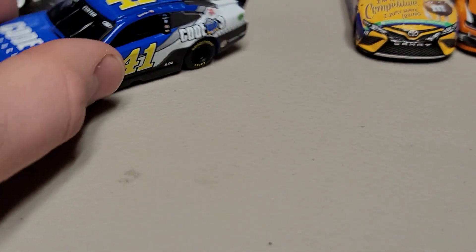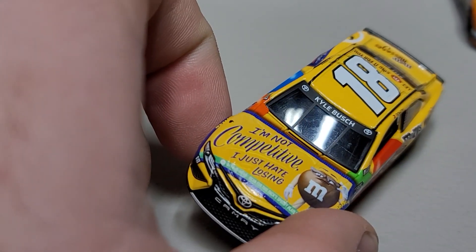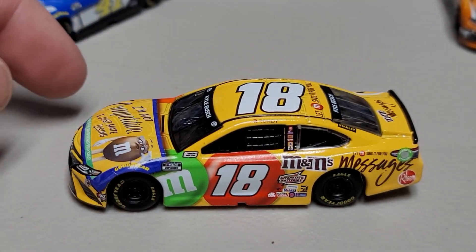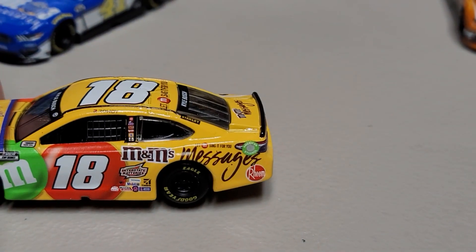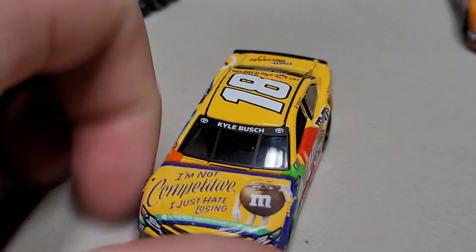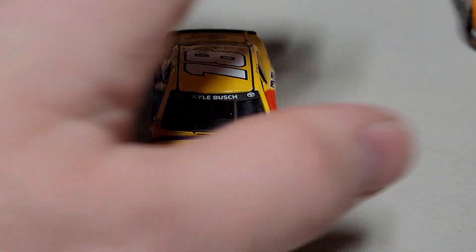Moving on to the third car — it's the Kyle Busch M&M's Message car. You can see the regular left side with the messages on the back, the ethanol ring, and number 18 up on the roof and on the side. On the front we don't have the M&M's like normal — instead it says 'I'm not competitive, I just hate losing.' It's the M&M's Messages campaign across the front, and we've got Kyle Busch on the front window with 'Rowdy' above the name rail.